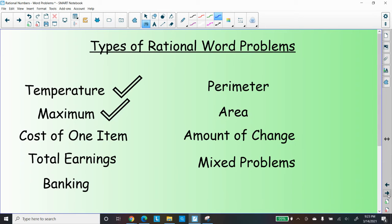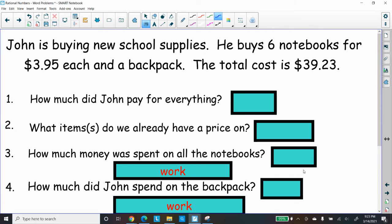All right, so let's see the typical type of problem that deals with one item. John is buying new school supplies. He buys six notebooks for $3.95 each and a backpack. The total cost is $39.23.